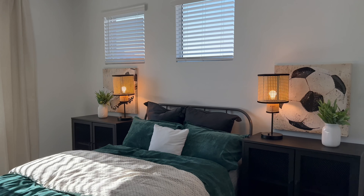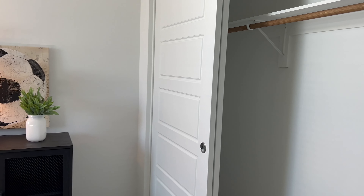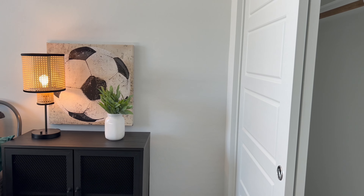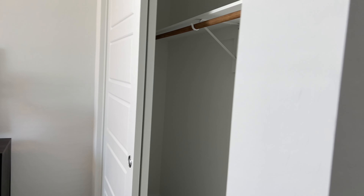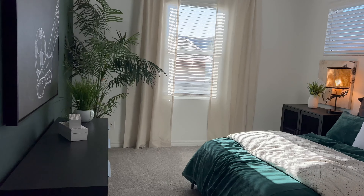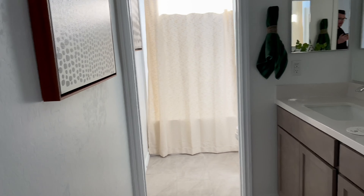We've got bedroom two. And as I mentioned, depending on how important a walk-in closet is to you, this particular model doesn't have it. They do extend pretty far back there, but the trade-off is having some of the other things that this model has that you don't see in the Everest.